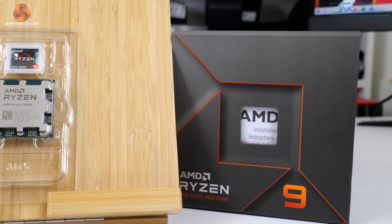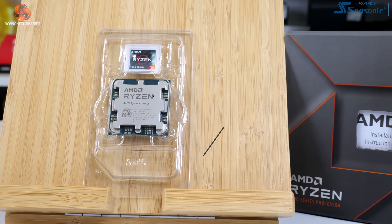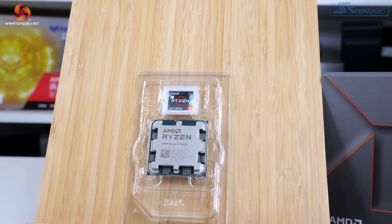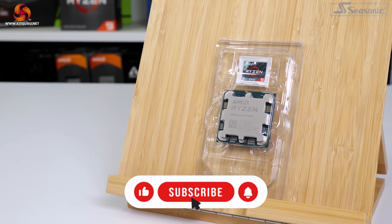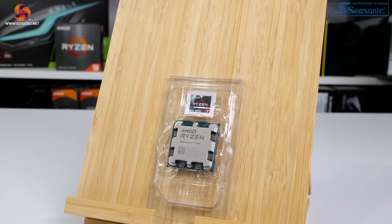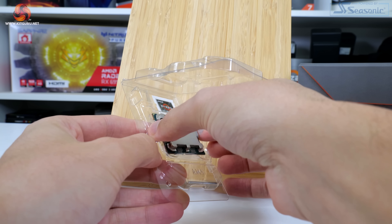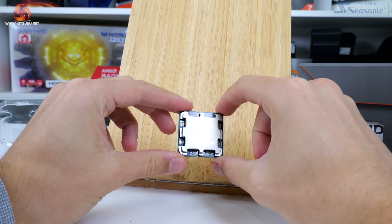Coming in at around £560 currently in the UK, the AMD Ryzen 9 7900X sits very much in its own zone when it comes to pricing. It's around £90 more expensive than the Core i7-13700K and around £90 cheaper than the Core i9-13900K. Compared to AMD's own lineup, the 7900X is around £200 cheaper than the 7950X flagship, or £130 more than the Ryzen 7 7700X that sits below it. So what does this 12-core Zen 4 chip have to offer, and can this work out to be a sensible purchase on AMD's new AM5 platform? Let's take a closer look.